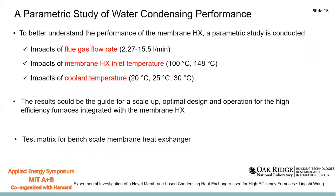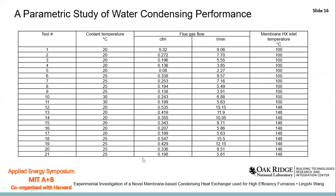To comprehensively understand the performance of the membrane heat exchanger, we also conducted a parametric study to examine the impacts of the flue gas flow rate, the membrane heat exchanger inlet temperature, and the coolant temperature. The results of this parametric study can also serve as a guide for scale-up, optimal design, and operation of the membrane heat exchanger. There were a total of 21 tests conducted, varying the coolant temperature, flue gas flow rates, and the membrane heat exchanger inlet temperature.